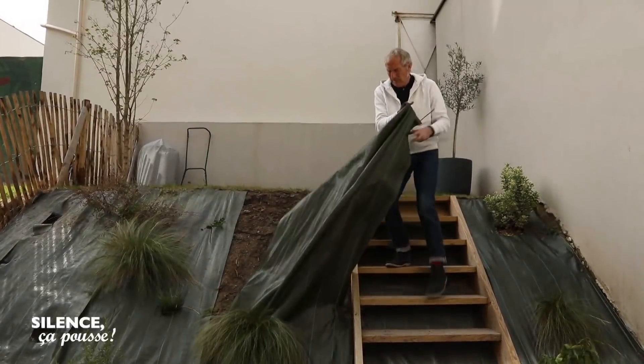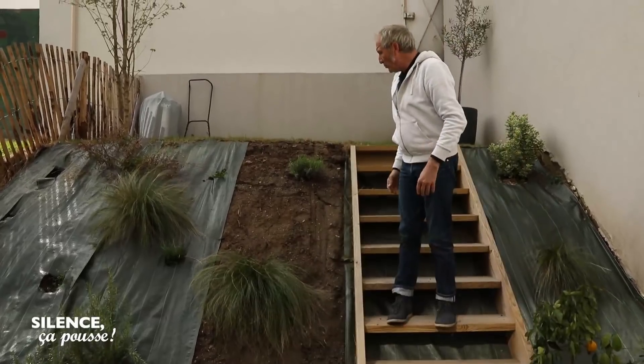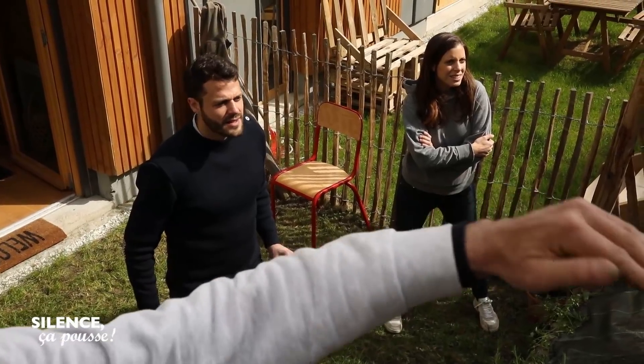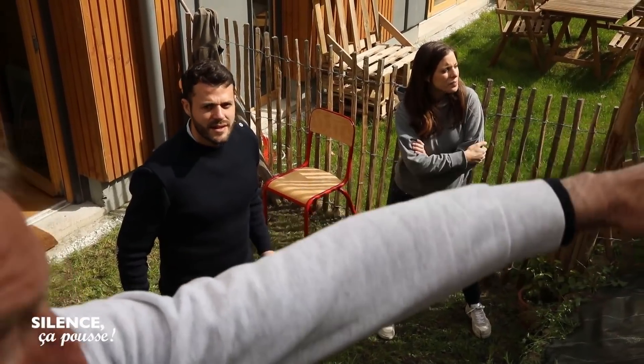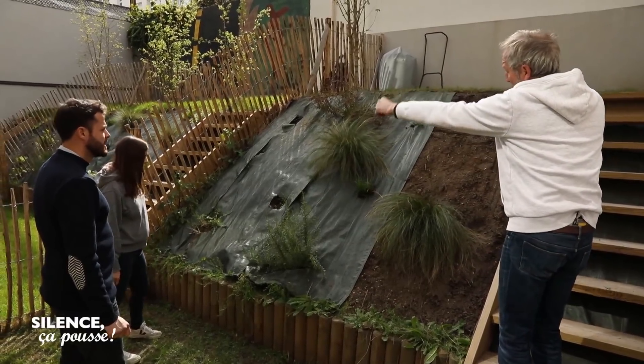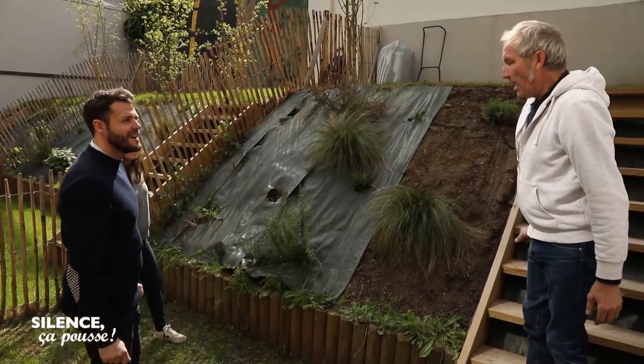Le dessin propose de la remplacer par des plantes capables de retenir la pente en beauté. Est-ce que ça vous plaît ? C'est énorme. On commence à voir un peu la terre. Donc on va enlever toutes les bâches. Ensuite, à la limite entre l'herbe et la terre, on plantera les arbustes. Et puis tout doucement, en partant du haut, on descendra en mettant tous les arbustes et toutes les plantes au fur et à mesure.